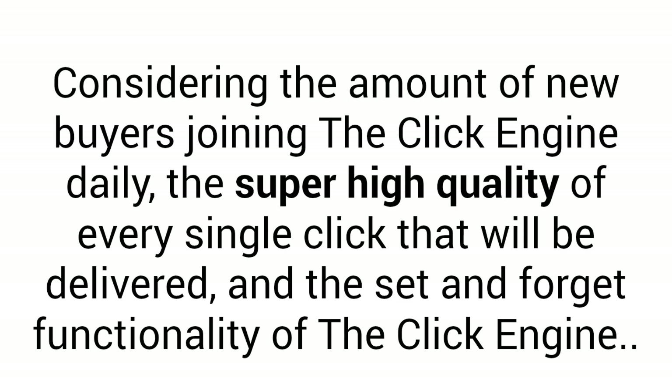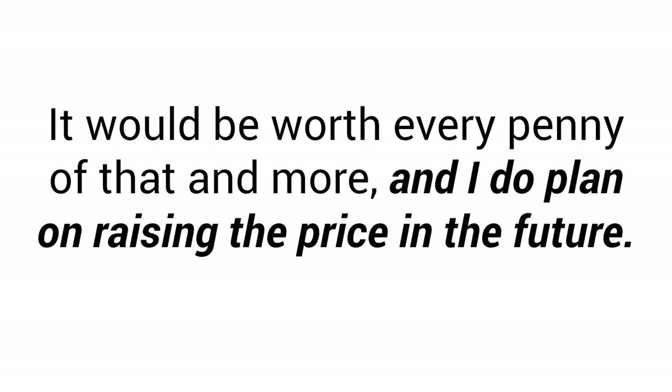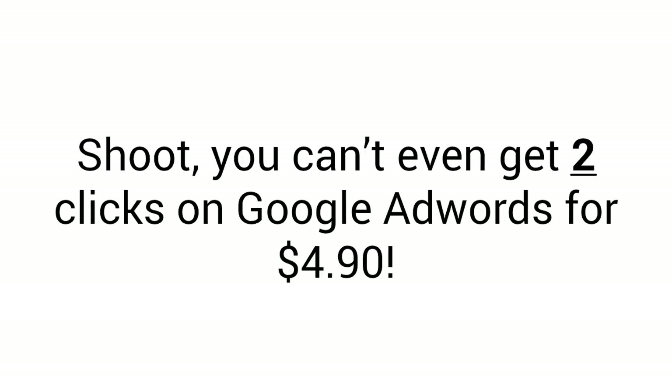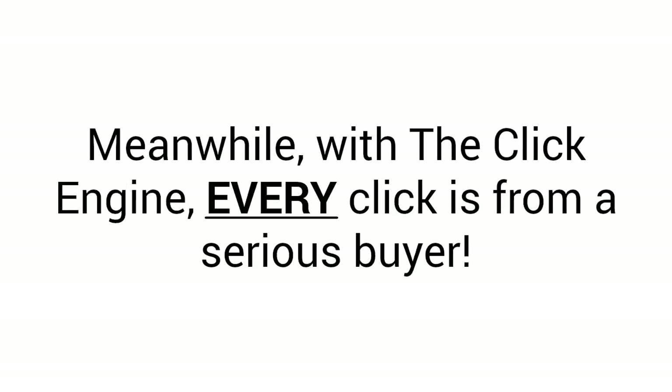Considering the amount of new buyers joining the Click Engine daily, the super high quality of every single click that will be delivered, and the set-and-forget functionality of the Click Engine, I could probably charge at least $30 per month — it would be worth every penny of that and more. And I do plan on raising the price in the future. But right now, while the Click Engine is still a new service, I'm going to lower the price all the way down to $4.90. Because you're watching this video and seeing this price, you'll be grandfathered in at $4.90 forever, even when the price increases in the future. You can't even get two clicks on Google AdWords for $4.90. And with Google AdWords, you have no idea if the person who clicks on your link will be a freebie seeker or a serious buyer. Meanwhile, with the Click Engine, every click is from a serious buyer.